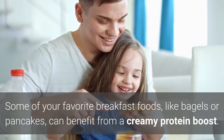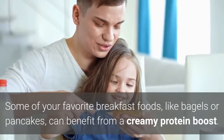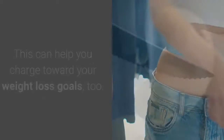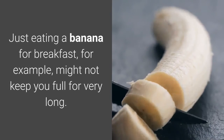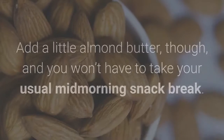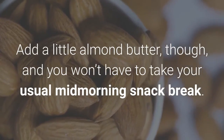Some of your favorite breakfast foods, like bagels or pancakes, can benefit from a creamy protein boost, which can help you charge toward your weight loss goals. Just eating a banana for breakfast might not keep you full for very long. Add a little almond butter, though, and you won't have to take your usual mid-morning snack break.